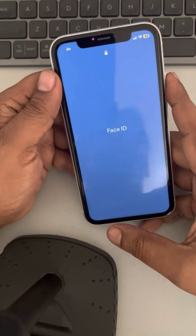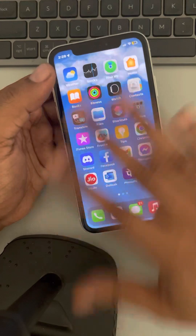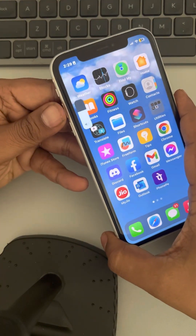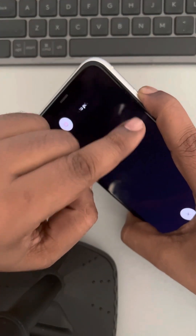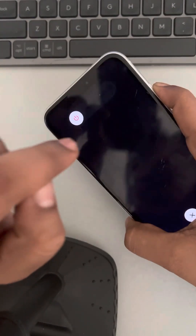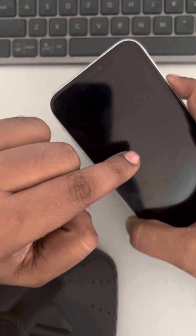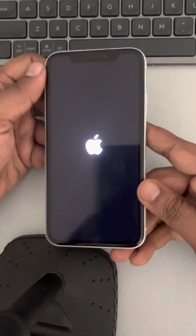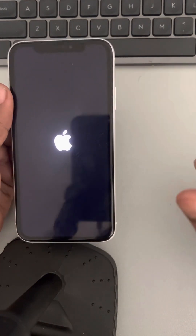Let's say your Apple iPhone is stuck on the Apple logo. Press the volume up button once, then the down button once, and then keep the right side key pressed. Do not release the right side key until you see the Apple iPhone logo appearing on the screen again, then release the key and your iPhone will restart forcefully.